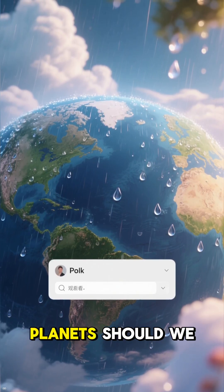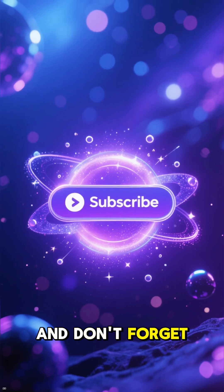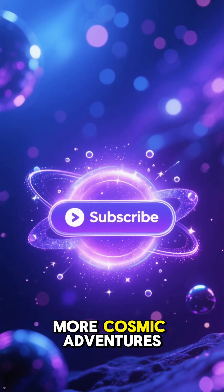What other crazy planets should we explore next? Let me know in the comments. Thanks for watching, and don't forget to subscribe for more cosmic adventures.